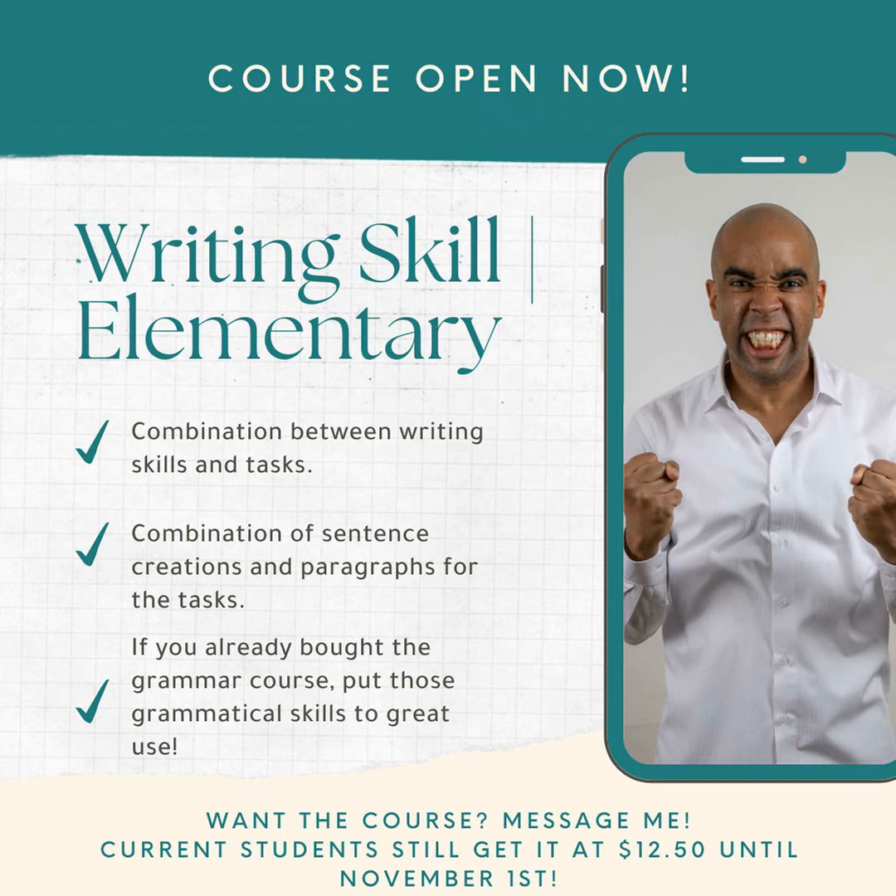This is about the writing skill course that I officially have available. If you guys hadn't already heard, I have a grammar elementary course, pre-intermediate and intermediate courses that are available. So make sure you get in contact with me and ask me about testing and assessing your grammar so I can recommend the right course for you.